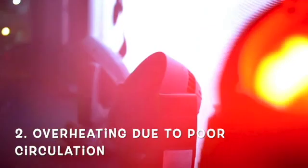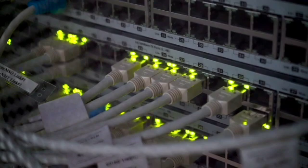2. Overheating due to poor circulation. Another reason why your LED strip lights are changing colors by themselves is due to overheating, which can be caused by poor air circulation or improper insulation. If the LED strip light is exposed to heat, it can cause it to change colors by itself.